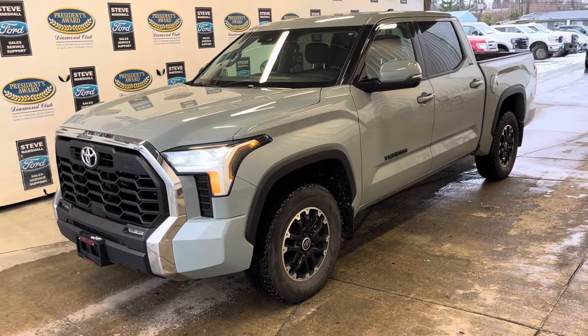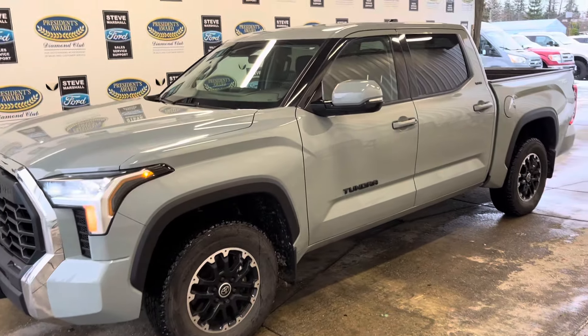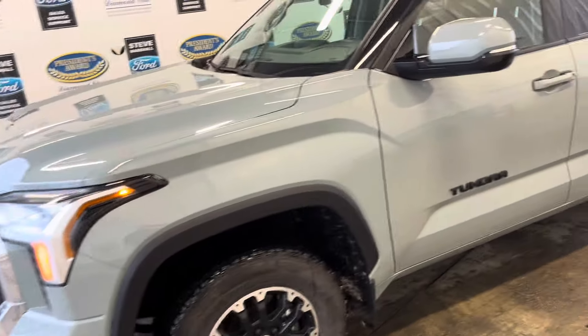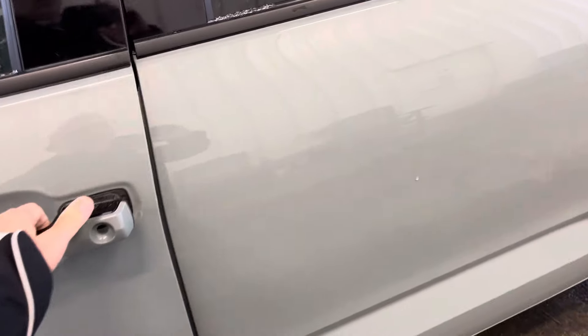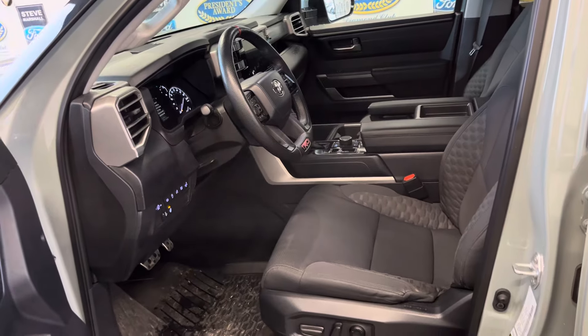Super nice 2022 Toyota Tundra SR5 — this one's got the TRD Off-Road package, stunning color. Got the 3.4 twin-turbo V6 motor, so loads of torque but still fantastic on fuel.